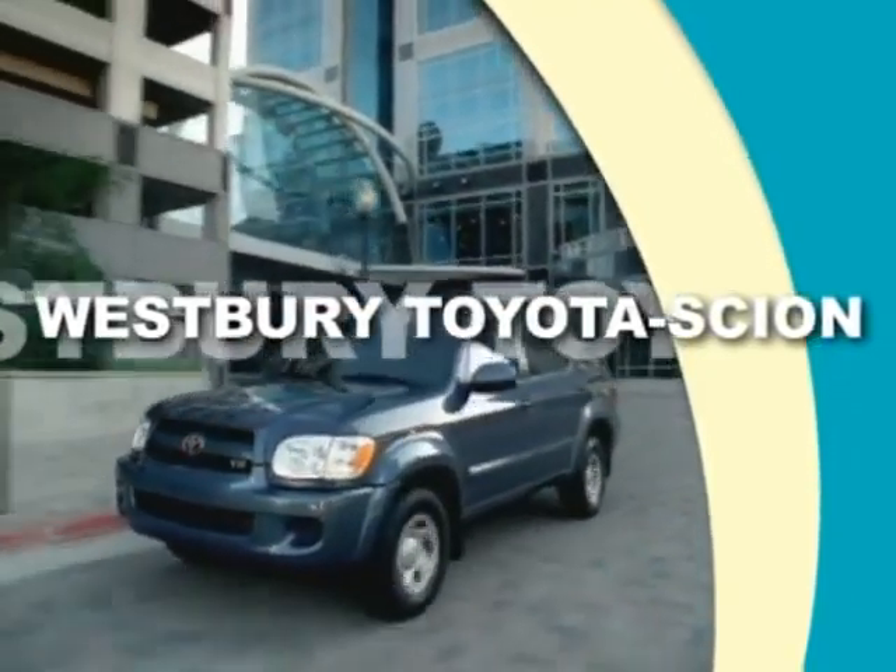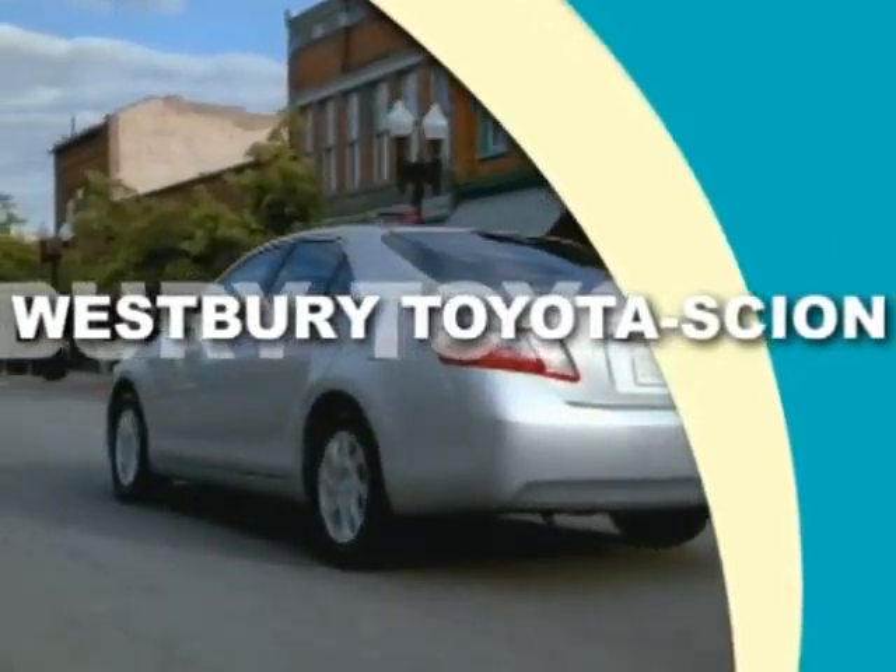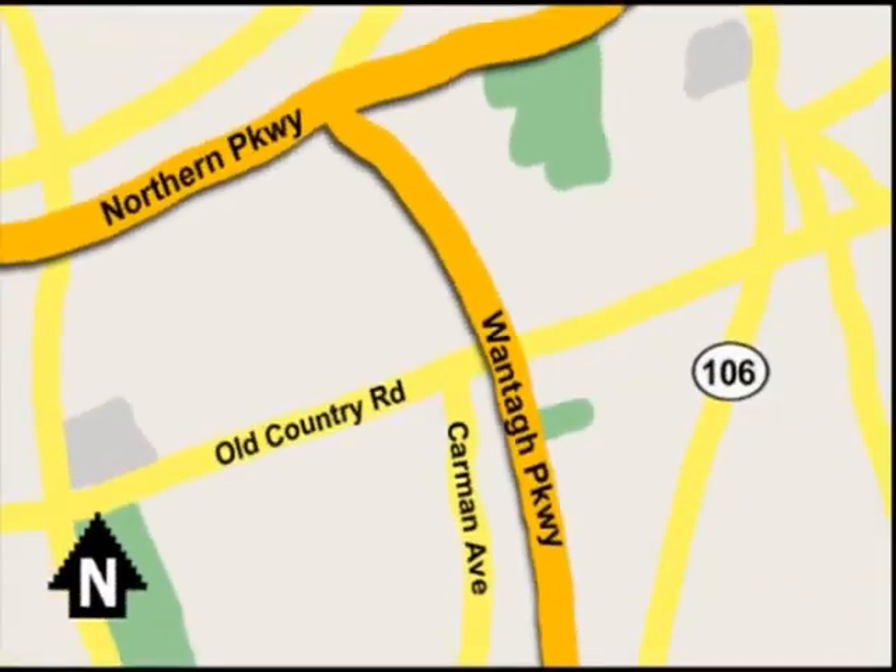Call or email today, or stop on by our brand new state of the art facility. We're conveniently located on Old Country Road off Wontop Parkway.